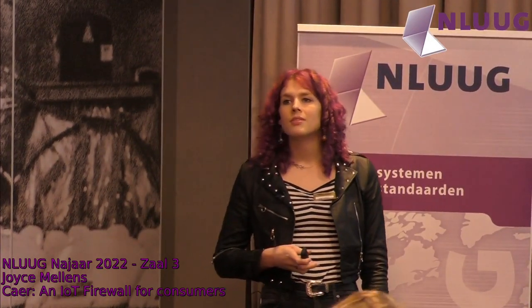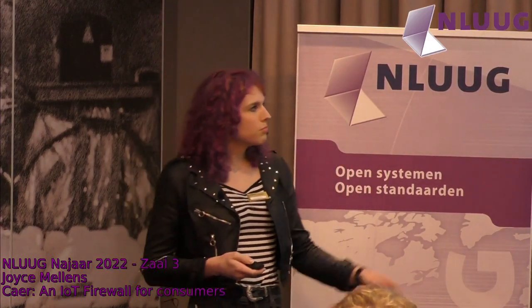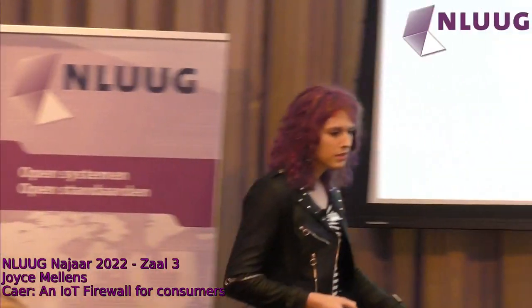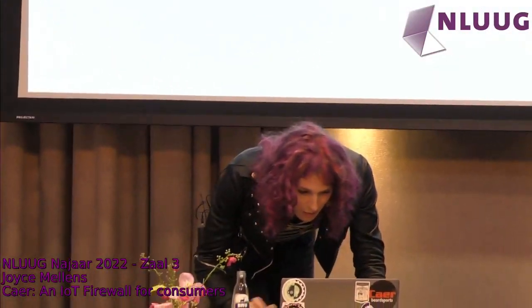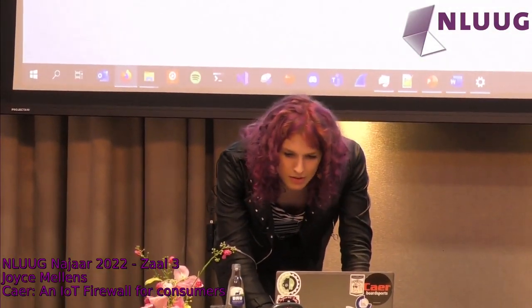[Question: You said it's open source — where do you find the source?] That's a good point. I'll put that on the slides. I'll just put my GitHub — or GitLab — link in the slides.